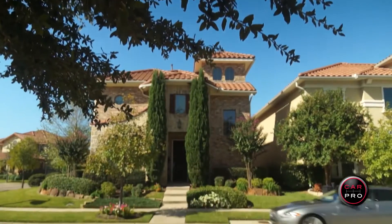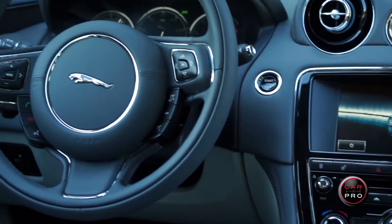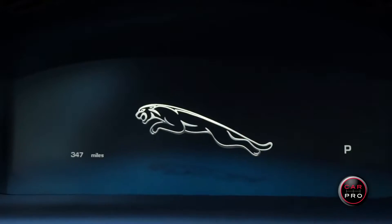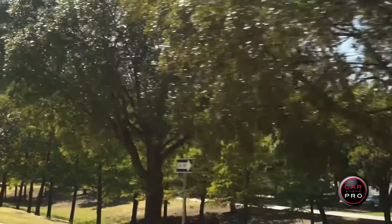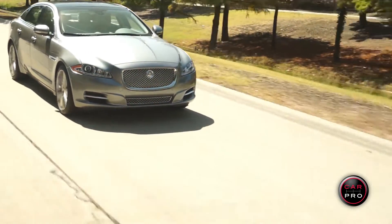The XJ is a great mix of sports car and luxury sedan. The interior is exceptional and the virtual instrument cluster is really cool. This is a driver's car for sure, with great handling, a smooth ride and super quiet interior.